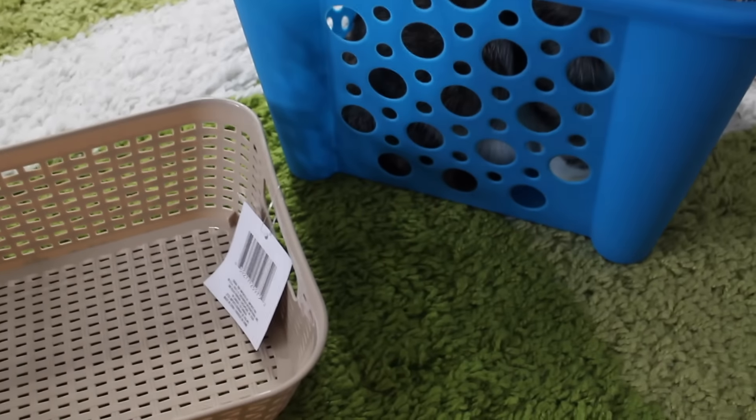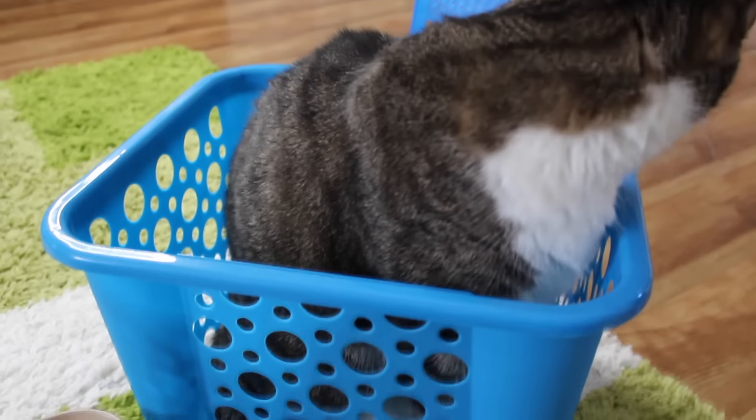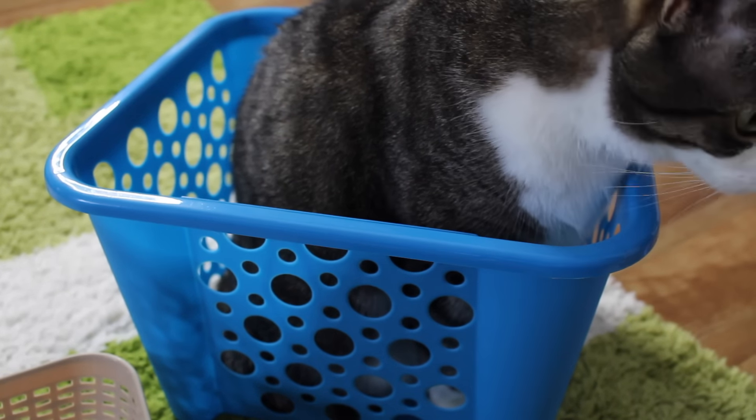Alright guys, thank you so much for watching! I'll just zoom in on my cat right here. I hope you enjoyed this video — I will talk to you later, bye!